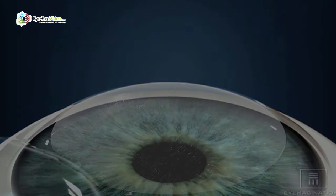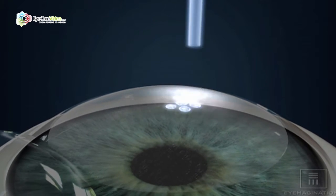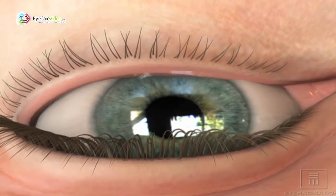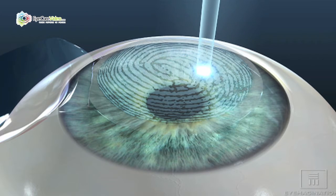LASIK treatment is the treatment of the eye, typically for a nearsighted patient, that changes the shape of the eye. When a patient is nearsighted and has to wear contacts or glasses, the surgeon can take the laser and apply it to the front surface of the eye to reshape it — doing the same thing that glasses or contacts do in terms of correcting the vision.